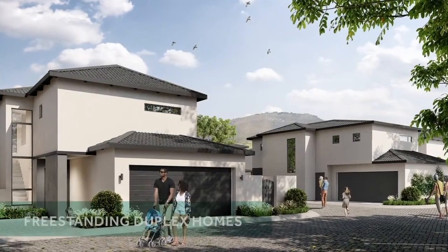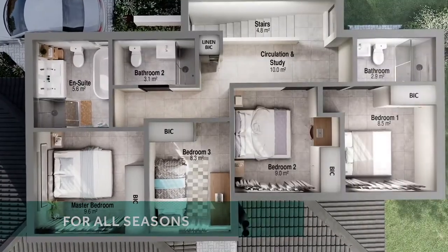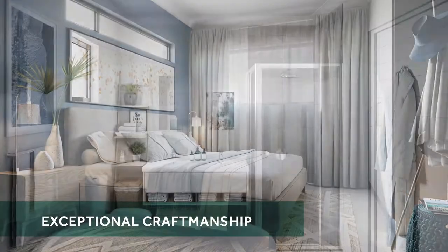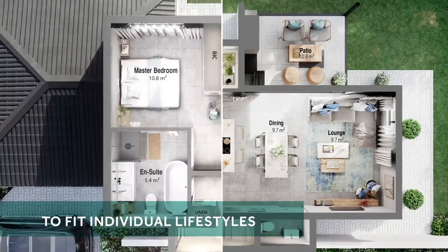Willow Creek's freestanding duplex homes come in a variety of unit plans and are perfectly positioned for all seasons. Rooms have been beautifully crafted with modern interiors, elegant fittings, and buyers have the flexibility to add optional extras to fit individual lifestyles.